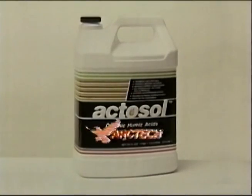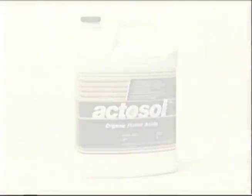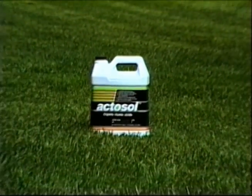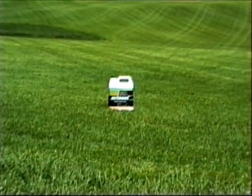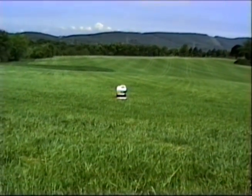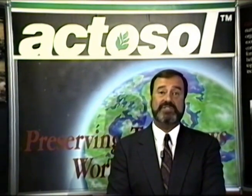Actosol is an Arctech humic acid-based innovation. Like naturally occurring humus, Actosol promotes the conversion of fertilizer into plant-available nutrients. Furthermore, with regular use, Actosol improves soil texture and increases moisture retention.